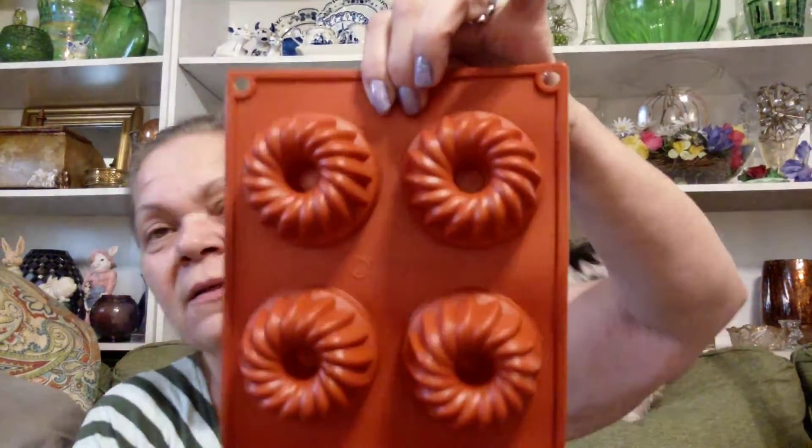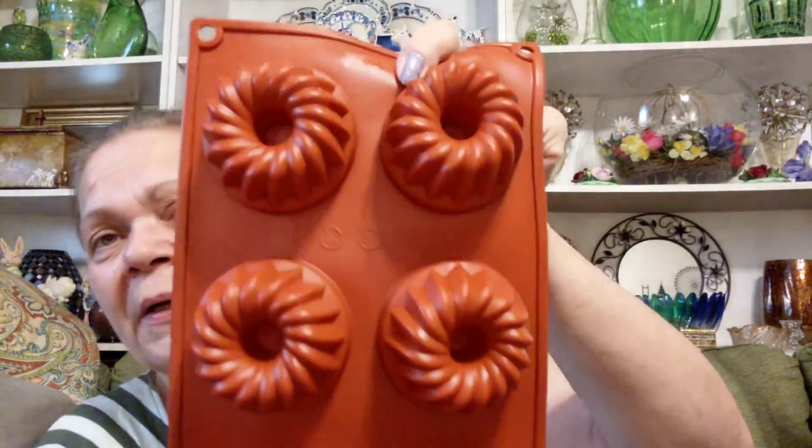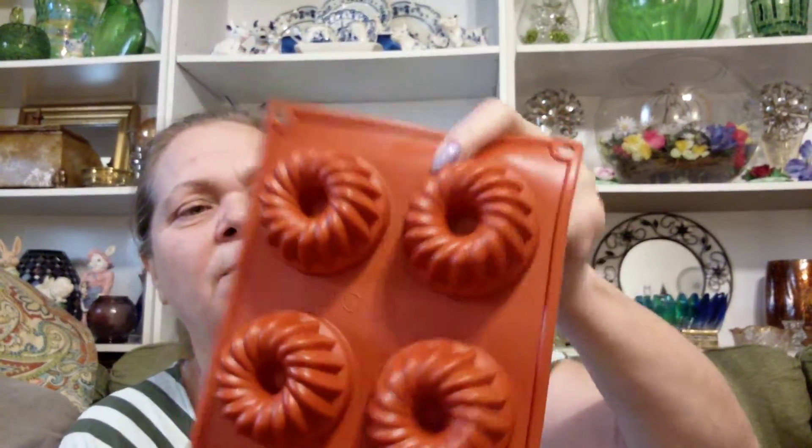I got these — I'm going to open it because I need it open anyway. It's a little Teflon mold — little bundt cakes. Aren't they cute? You just put your cake filling or whatever you want in there and you have the little individual bundt cakes, or crawlers, or whatever you want to call them. I like cute. And that was $2.25.